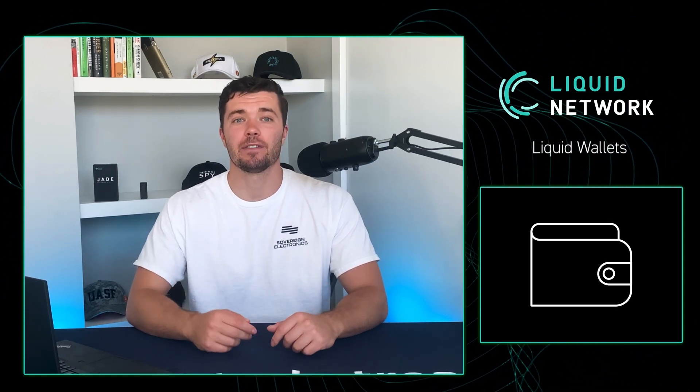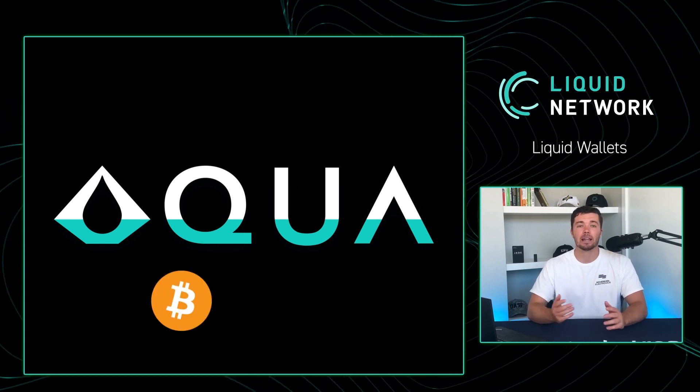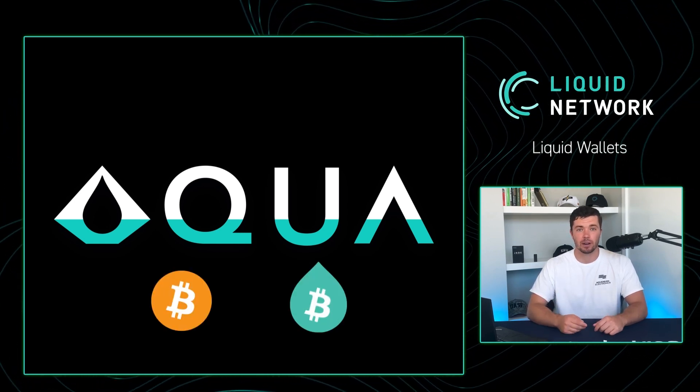You'll also need a liquid wallet to hold your liquid Bitcoin and other liquid assets. Luckily, you have quite a few to choose from. Here are some of our favorites. Aqua is a user-friendly wallet where you can purchase Bitcoin and liquid Bitcoin in the app with your credit card.